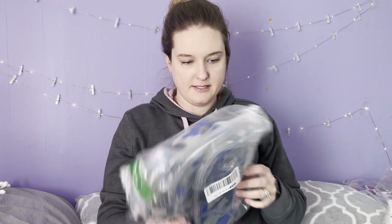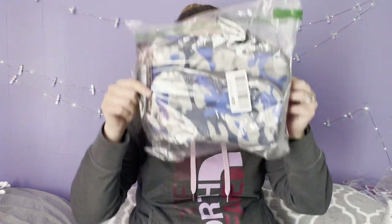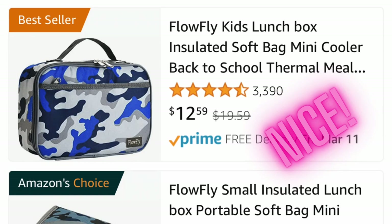This next item is a pretty nice lunch bag by Flow Fly. I'll run the comps and see if I can sell it on Poshmark or eBay. If it doesn't sell, that's okay — I have two little boys who always need new lunch boxes and backpacks at the start of the year, and this would fit perfectly fine for them.